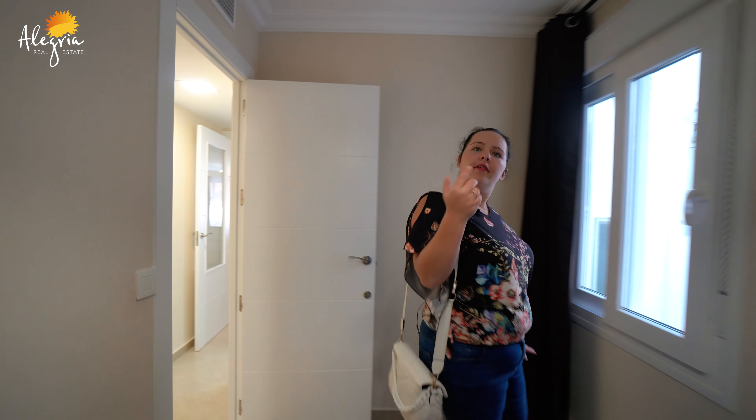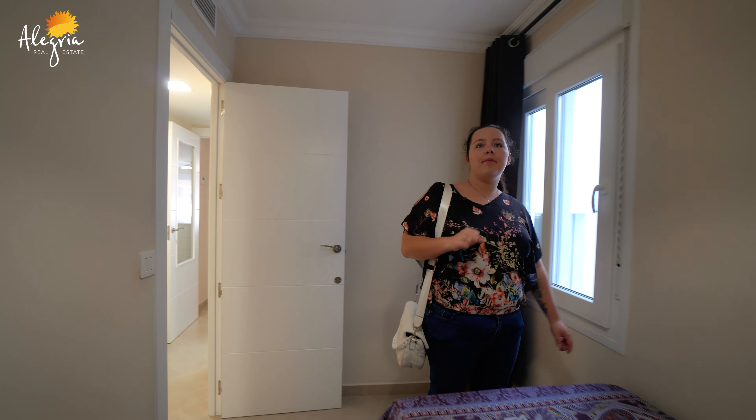Now we're going to the next room. This is our first bedroom. This one is with a single bed, a nice lamp, and you have a window here. Shall we go have a look at the next one?